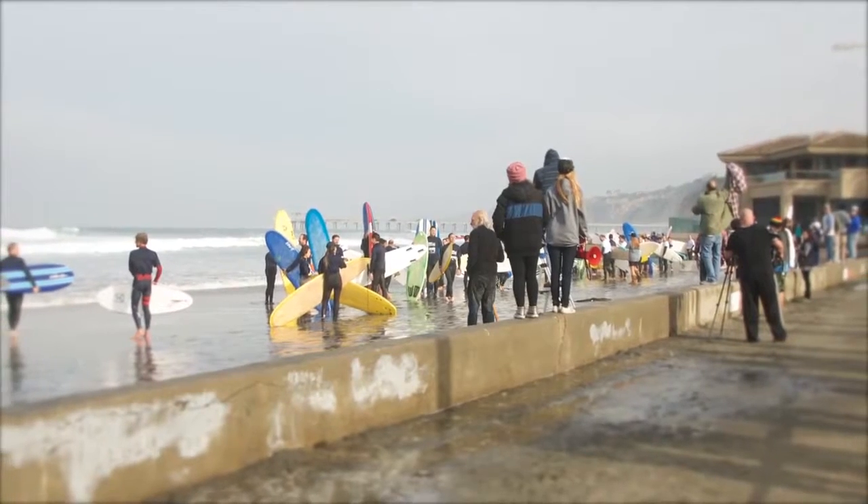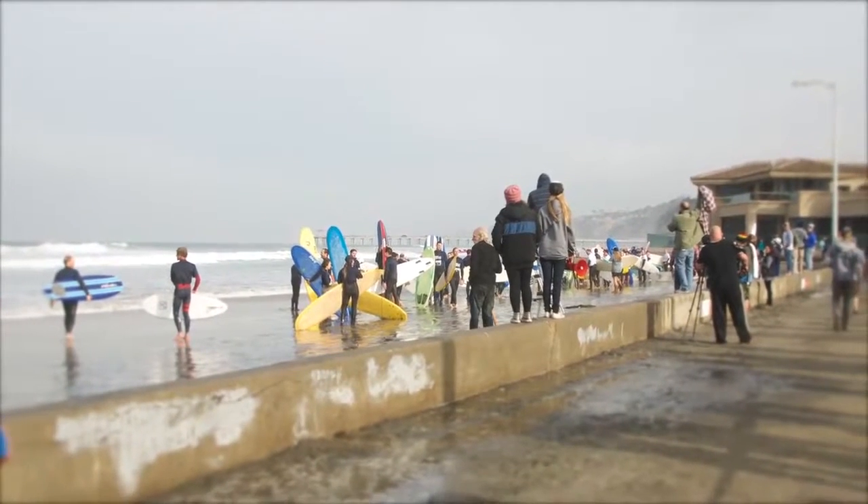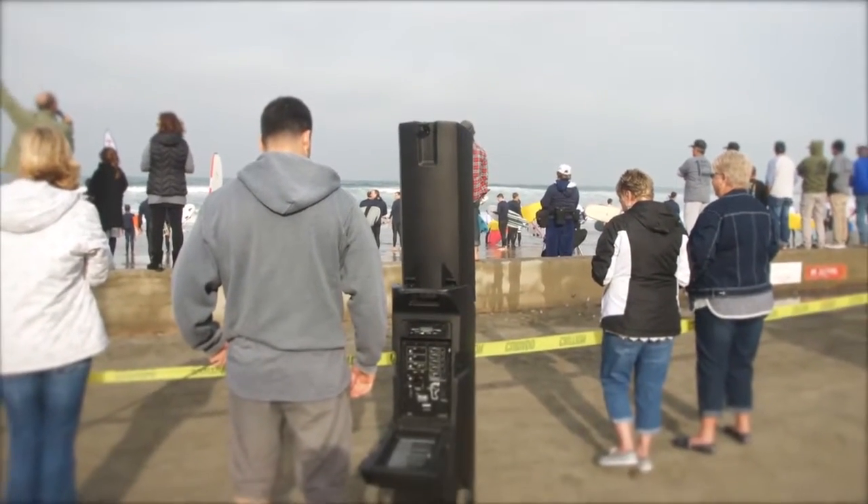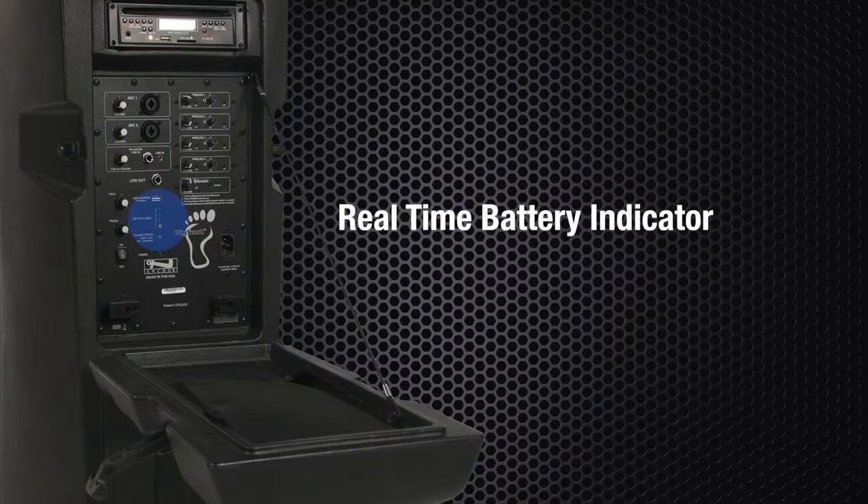Powered by long-lasting rechargeable batteries, you won't need to compromise locations to be near a power outlet or deal with any messy extension cords. The Bigfoot operates eight hours or more on a single charge. A real-time battery indicator allows you to always know your remaining battery life.